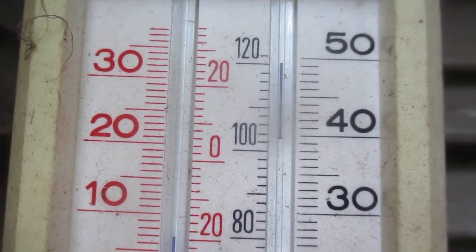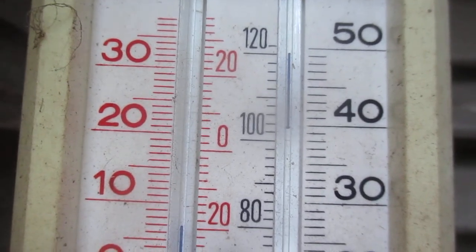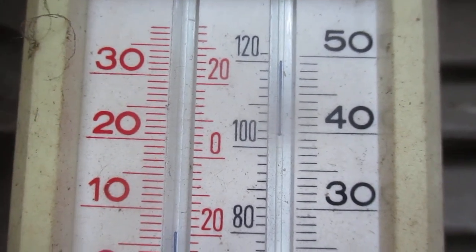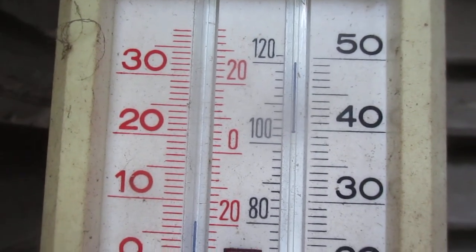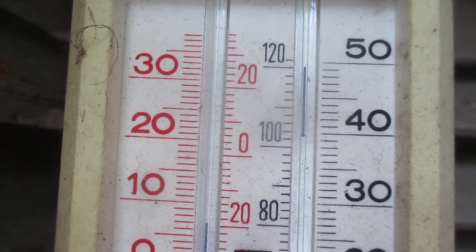It broke the old record of 38°C, which I never recorded — that happened a long time ago. So 38°C is 101.1 degrees Fahrenheit, and it's much warmer on the south slope Stevenson screen and much hotter in other areas of our island.